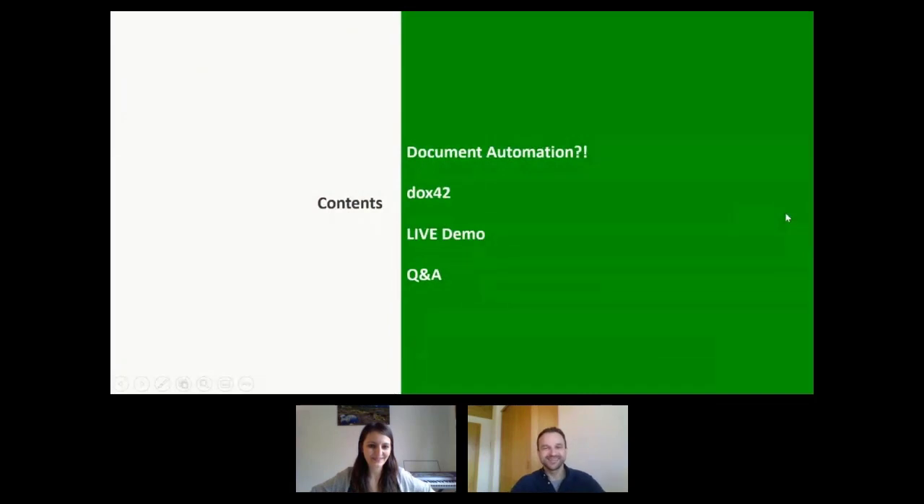What's the plan for the next probably 35 minutes? We want to give you an introduction to document automation — what are the challenges, why do you need it, and if done right, how can it make life a lot easier? This will also introduce you to Docs42. Everything we cover in those slides, we want to prove to you in an extensive live demo. Lisa will show you a lot, and I will show you some parts as well. If at any time you have questions, just feel free to put them in the chat.